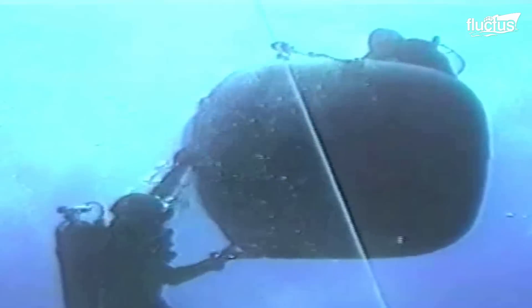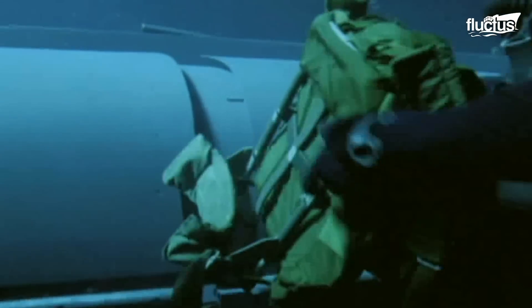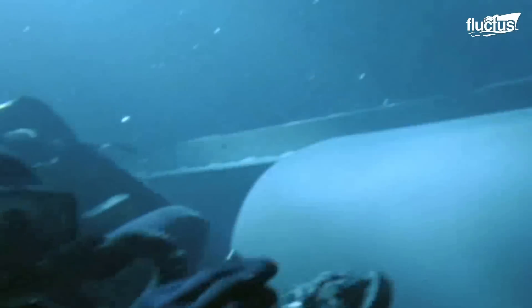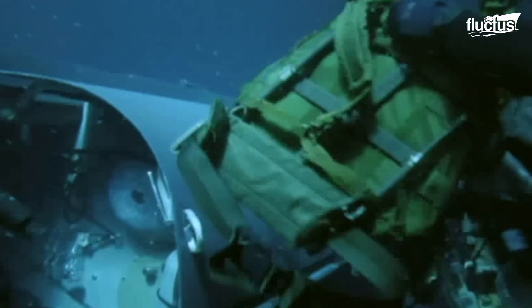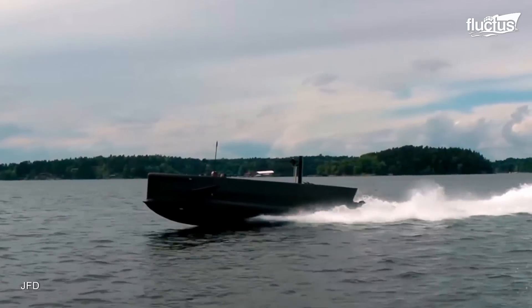The SDV can be left on the seabed, and when the SEALs are done, they simply return to the vehicle. Unlike surface vessels, the enemy cannot easily discover the SDV. However, there is a newer, better version of the SDV.